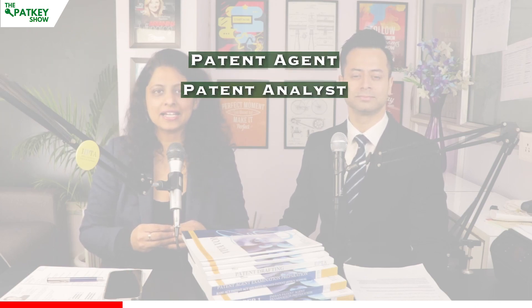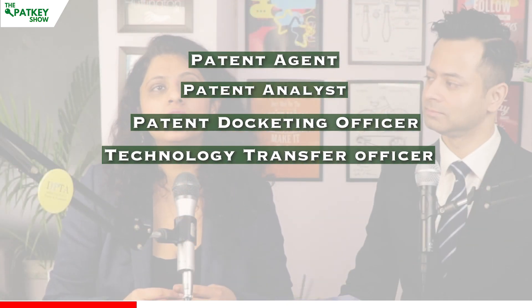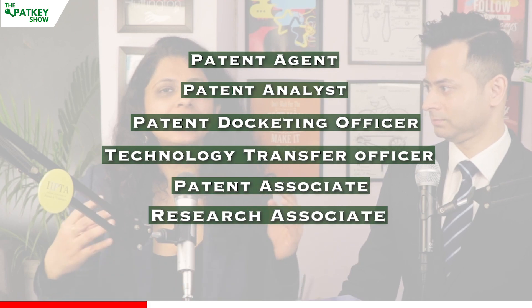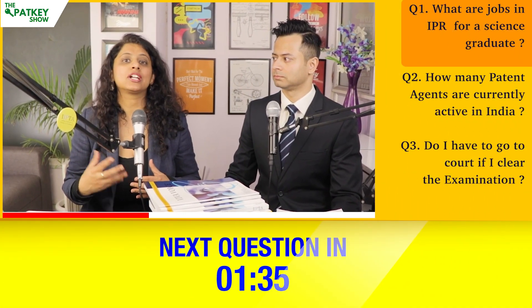In the patent field, there are a lot of designations available to start off with. First is patent agent, which is the examination you are preparing. Second is patent analyst, patent docketing officer, technology transfer officer, patent associate, and research associate. If you're applying for a law firm, you'll get a designation of patent agent or patent associate. If you're applying for top KPOs like Clarivate or CPA Global, you'll find designations of research associate, patent analyst, or technical analyst.